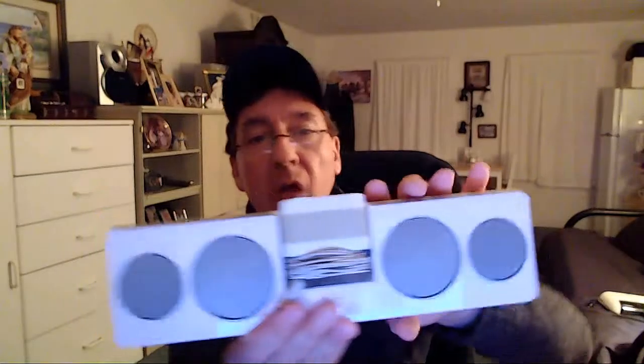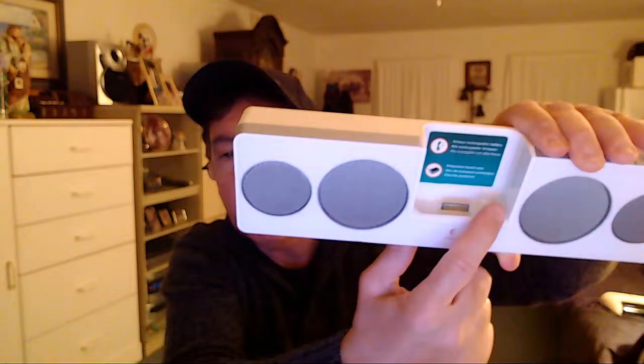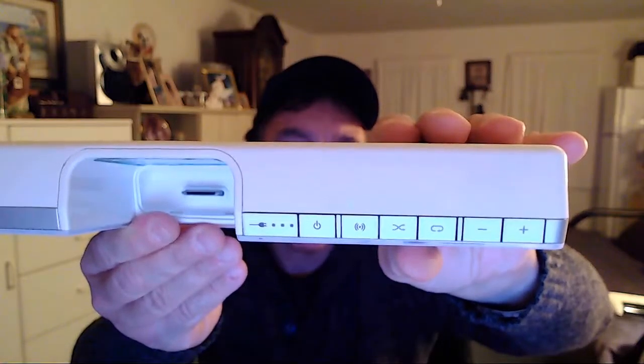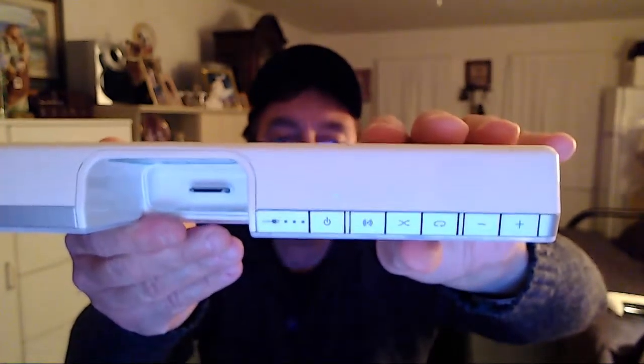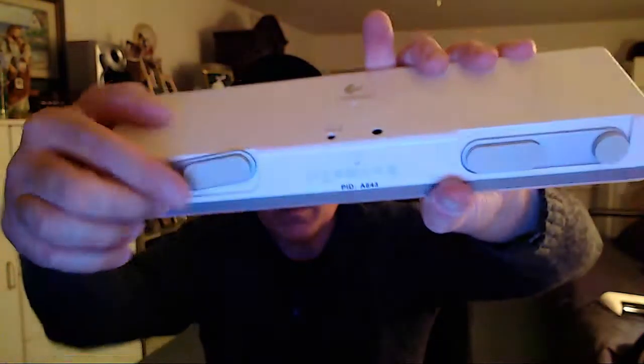The last thing on the list here — I picked up this Logitech travel speaker, and this thing plays really good. I'm going to demo this as well. It comes out for travel purposes, and there's a dock, I think, for an iPod. It's got the function keys up here. I'm going to do a full demo on this one too. You've got dual speakers on each side. These pop out so when you put it down it'll stand up.